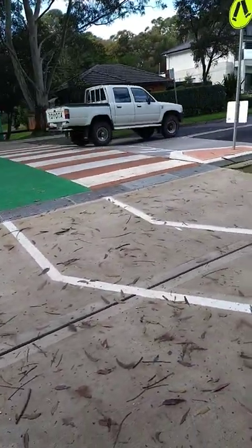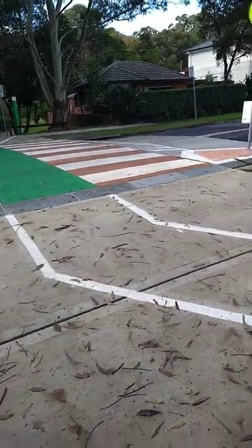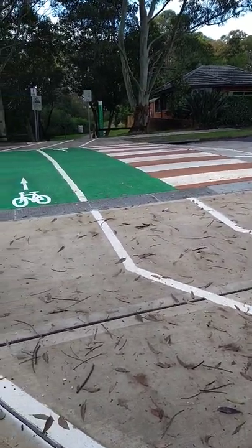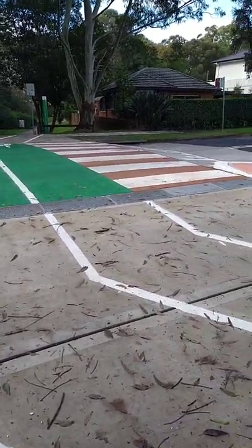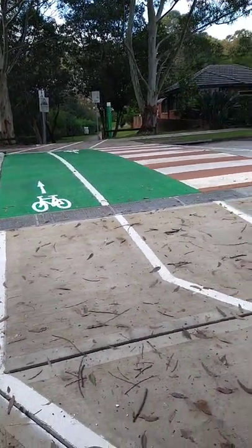I've got links in the description below. I did a video a few months ago where this crossing was under construction but had no markings, and it was unclear if it was going to be a priority crossing for bikes. But as you can see with the line markings now, it is — so it's out there for everyone to enjoy.